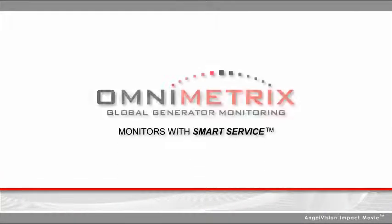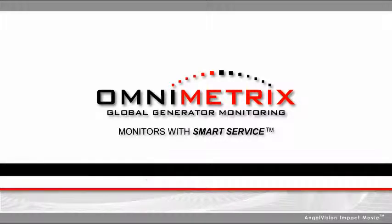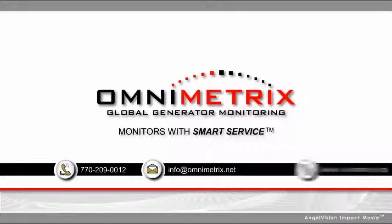That's why we call it Smart Service by Omnimetrics. Let Omnimetrics show you how to use data, not trucks, to ensure generator integrity round the clock by contacting us today to discuss your particular needs.